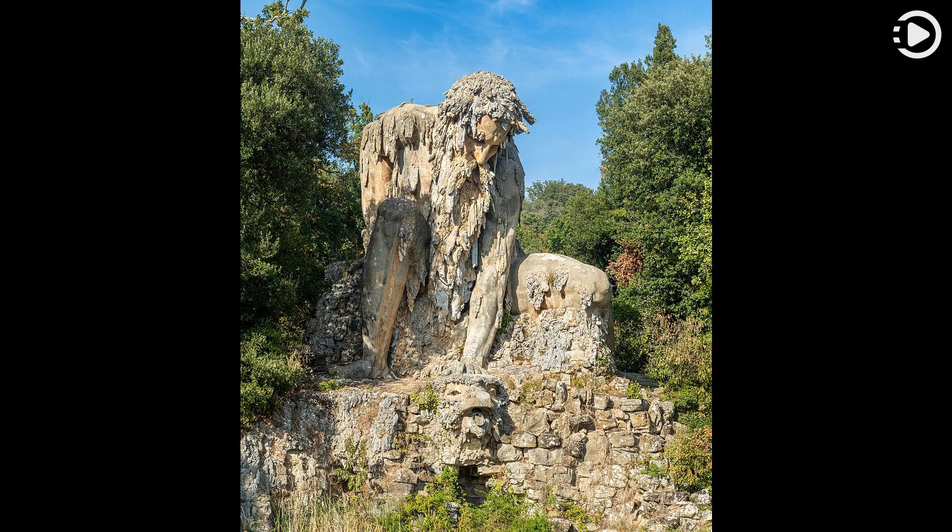It is made of stone and plaster, and the interior houses a series of chambers and caves on three levels. Initially, the back of the statue was protected by a structure resembling a cave, which was demolished around 1690 by the sculptor Giovanni Battista Foggini, who built a statue of a dragon to adorn the back of the Colossus.